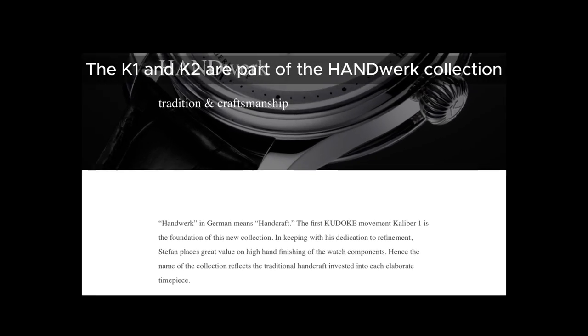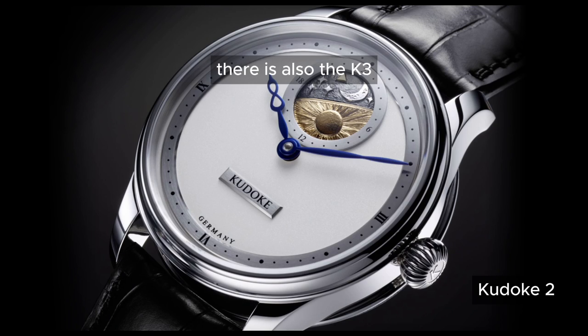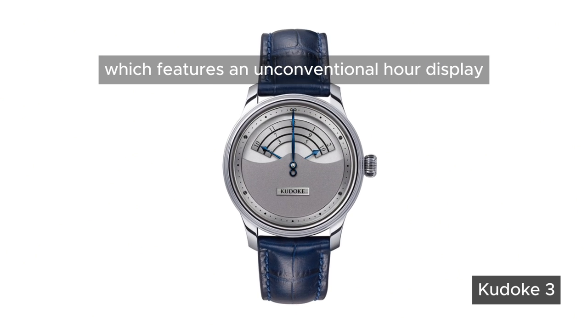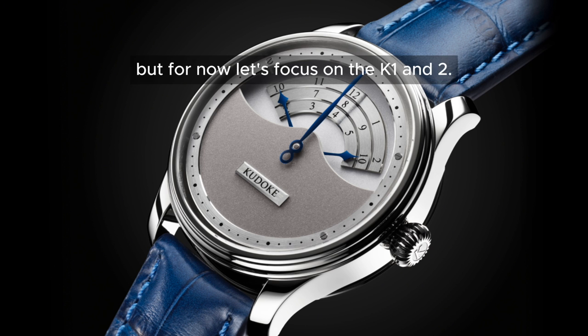The K1 and K2 are part of the Handwerk collection, with Handwerk meaning handcraft in German. Alongside these two models, there is also the K3, which features an unconventional hour display in the classic Handwerk style. I'll likely review that one another day, but for now let's focus on the K1 and K2.